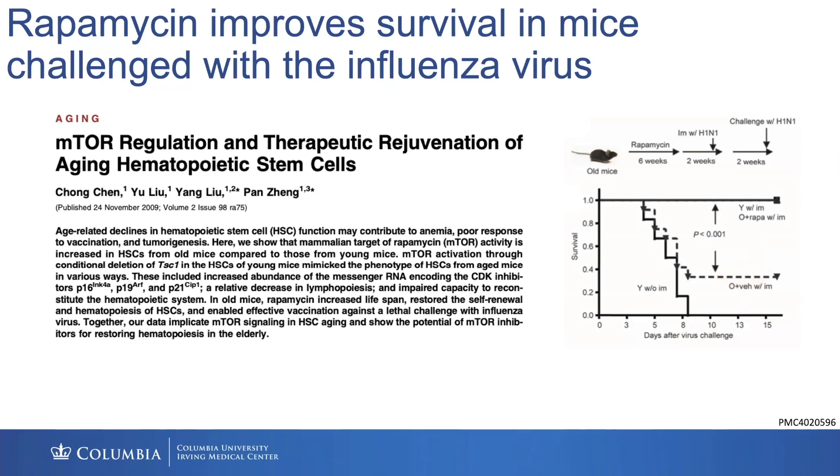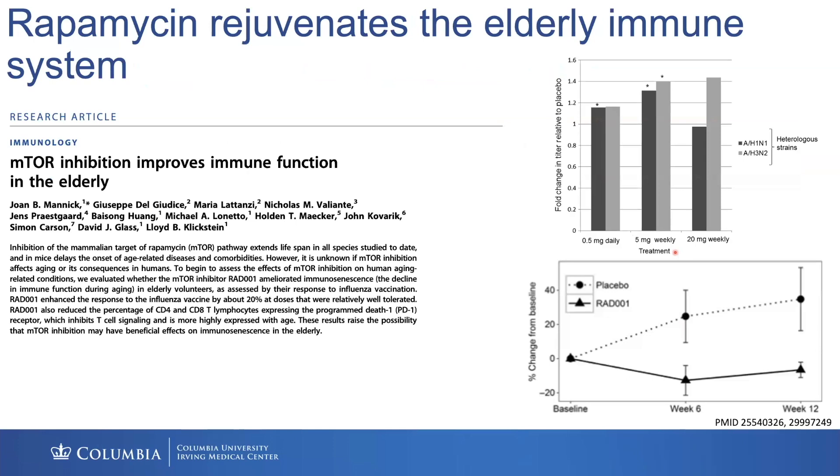About five years after that, there was a study by a group at Novartis where they took elderly individuals — and elderly individuals typically respond very poorly to vaccination, sometimes requiring double, triple, or even up to 10 times the vaccine dose given to a younger person to elicit a more profound response. What they found was that giving older individuals short-course rapamycin increased their annual influenza titer levels by 20%, which is a huge jump in the elderly.